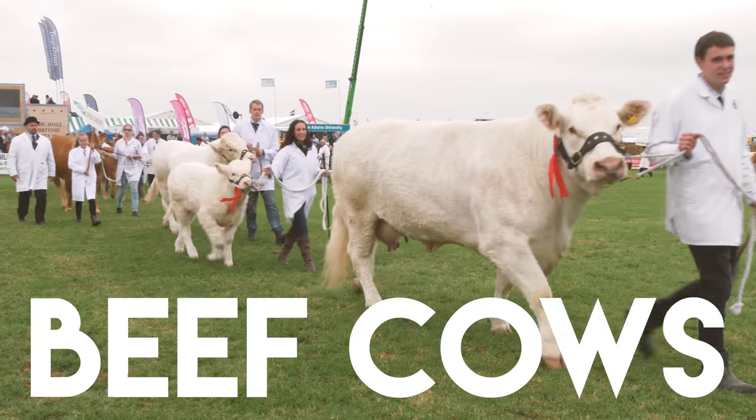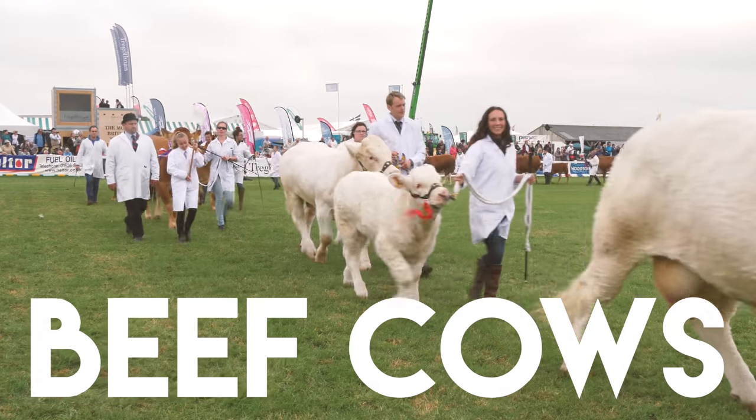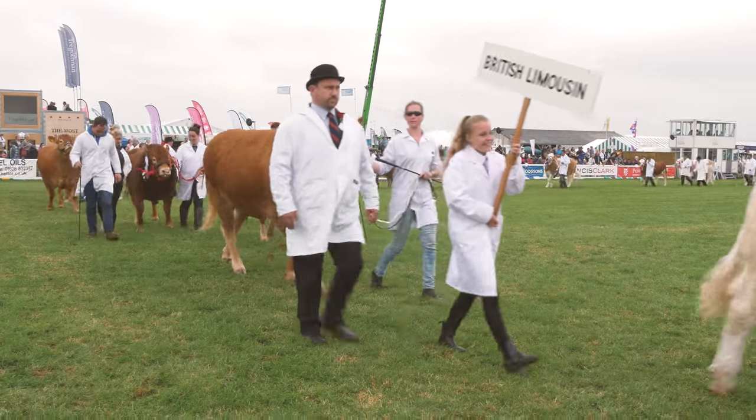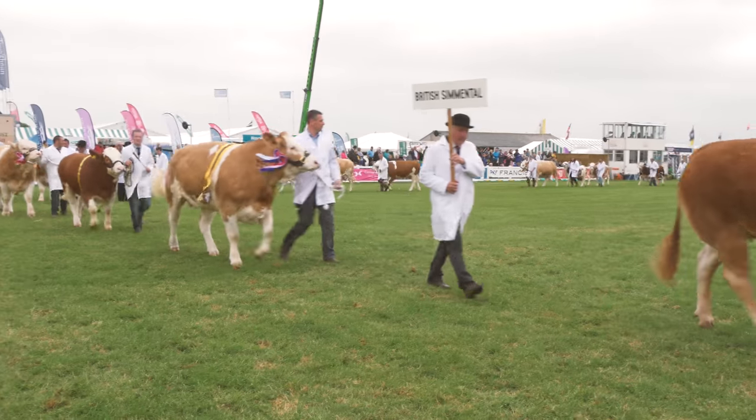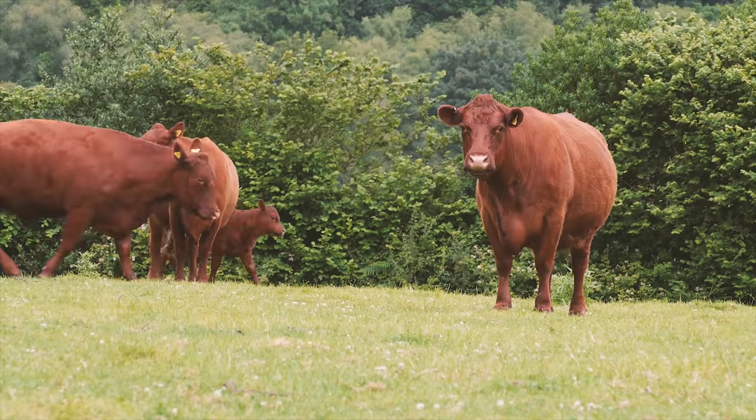Beef cattle are reared for meat and there are many different breeds, and they all have different characteristics. They can be large or small, and some breeds are quieter and easier for the farmer to handle, and others grow a lot faster.